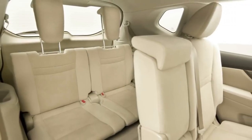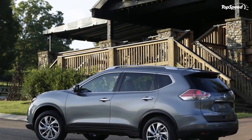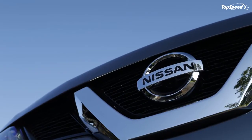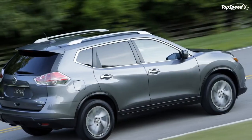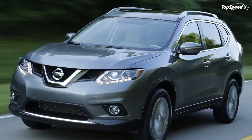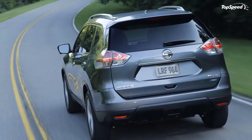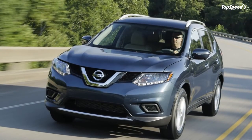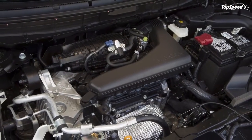Options and accessories include: SV Moonroof Package at $1,320; auto-dimming inside mirror at $185; SL Premium Package at $1,990; fog lamps at $310; SV Premium Package at $1,420; S Family Package at $1,190; SV Family Package at $940; splash guards at $135; rear bumper protector chrome at $85; roof rail cross bars at $285; floor mats at $125; retractable cargo cover at $185; illuminated kick plates at $230; and blind zone mirrors from $125.